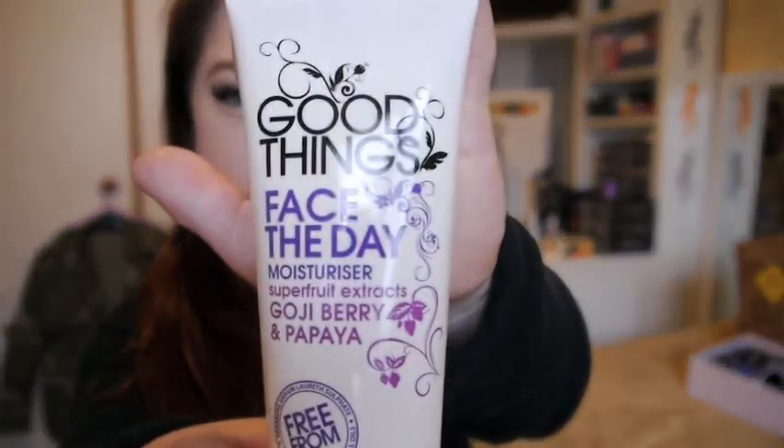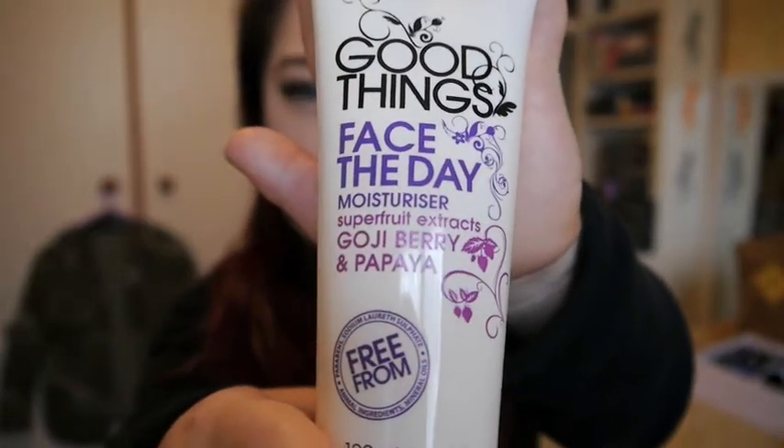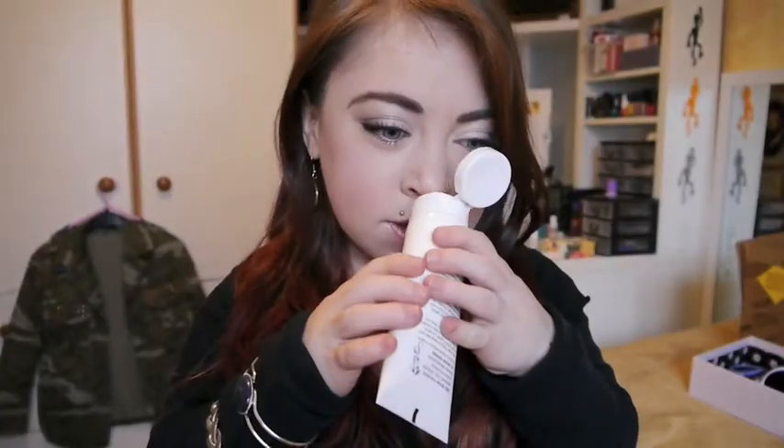Thank you, Hannah, for that — really appreciate that. I love a good moisturiser. I really like the packaging as well. It smells fruity, like what you think a papaya would smell like. It just smells really nice.